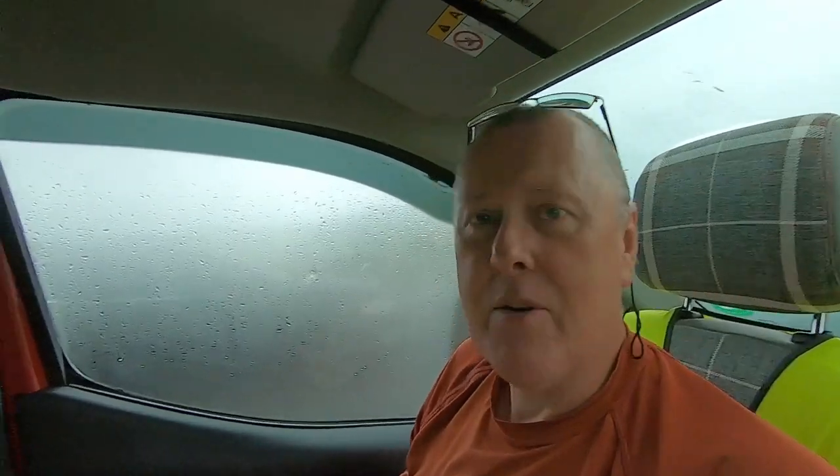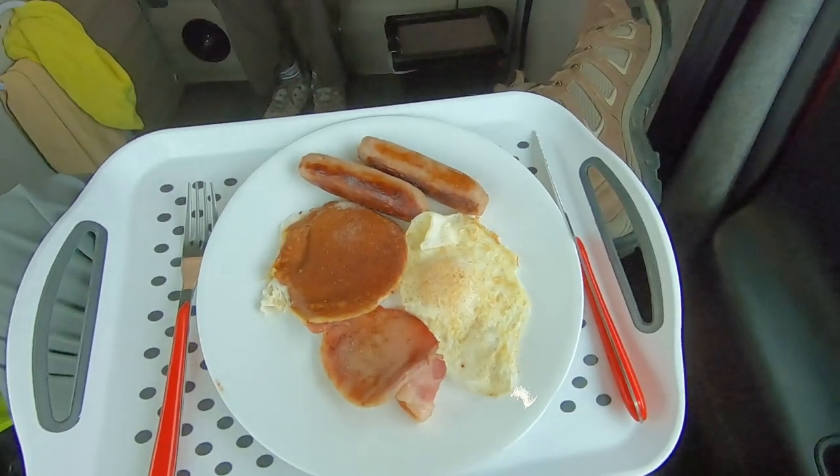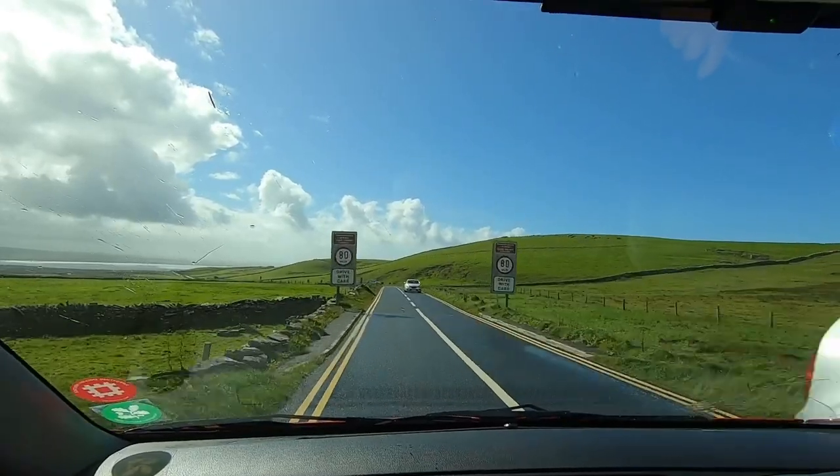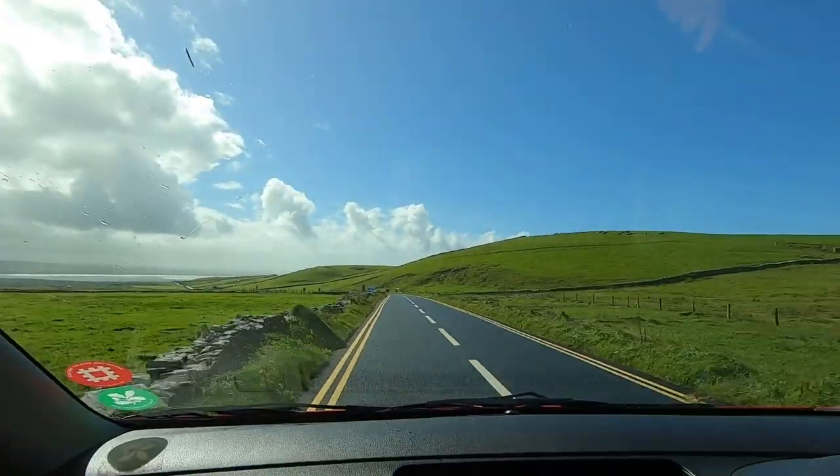Carol's cooked a lovely breakfast in the camper van and we're just back from our walk. As you can probably hear, the wind has got back up and the rain is lashing down again, so we escaped from the cliffs just in time. Breakfast looks nice. Half an hour later — bright sunshine again.